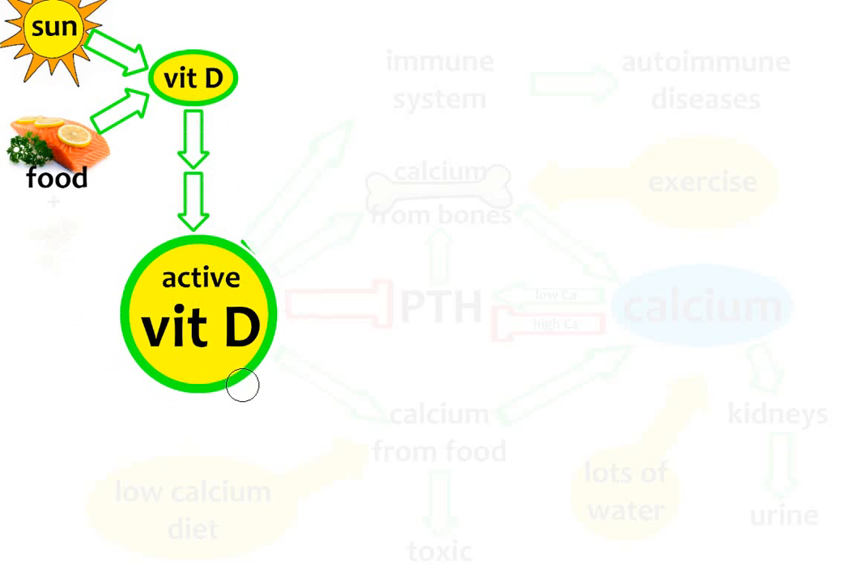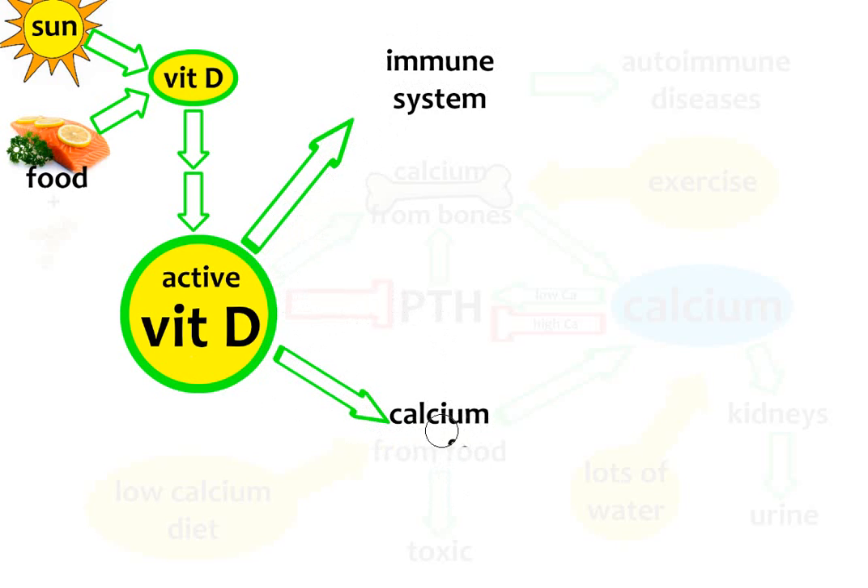The active form of vitamin D has a lot of functions, but we are interested only in three. The main function is the regulation of our immune system. The second function is the stimulation of calcium absorption from food in the intestine. And the third function is the inhibition of PTH. So active vitamin D regulates the immune system, increases calcium absorption from food, and decreases the level of PTH in our blood.